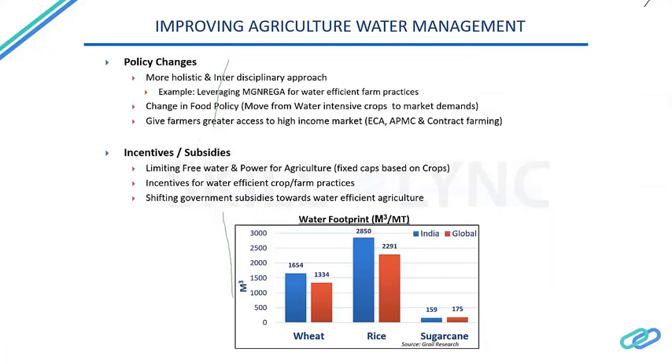Beyond on-field farm practices, major policy changes are needed for efficient water management. At the end of the day, no matter how many changes are made in the field, an individual farmer won't care about these things unless he sees a rise in his income, because his main livelihood depends on income — not on whether India is facing water scarcity or stress.